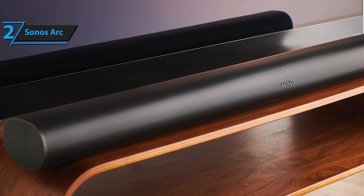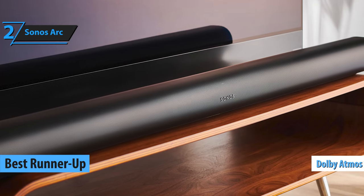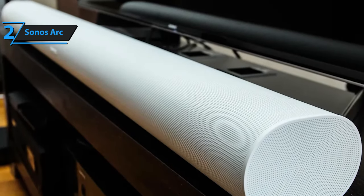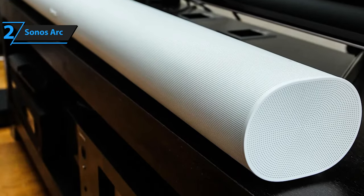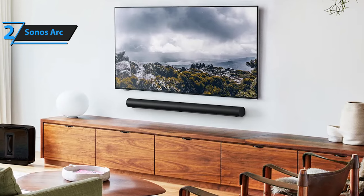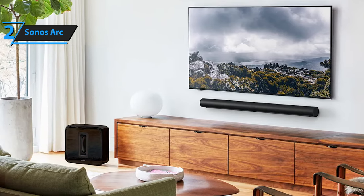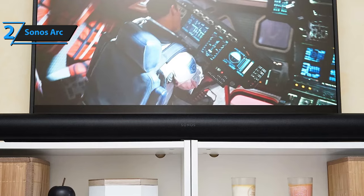Coming up next is the Sonos Arc, the runner-up best soundbar in 2024. This stellar device delivers a top-notch Dolby Atmos experience even without a subwoofer or supplementary speakers. The latest soundbars might offer superior positional audio effects, but when it comes to delivering dynamic and crystal-clear sound from a single-unit setup, the Sonos Arc is unparalleled within its price range. As a Sonos product, it excels with both music and film audio. This soundbar is designed to generate a powerful auditory experience without dominating your room's aesthetics.